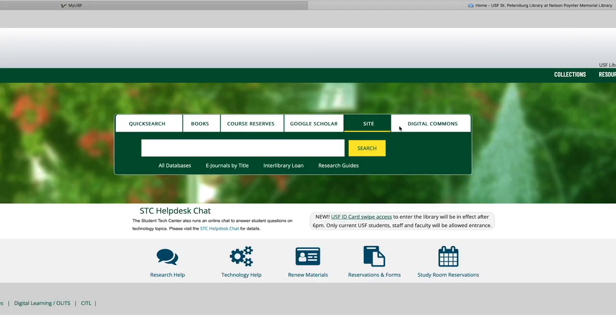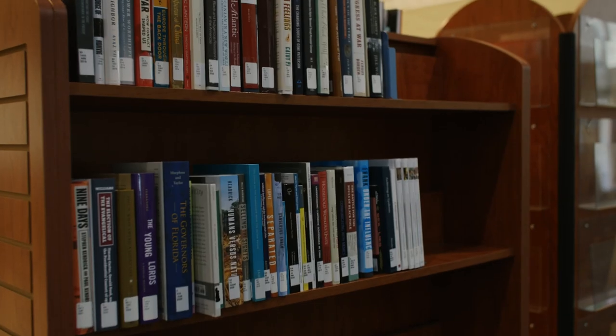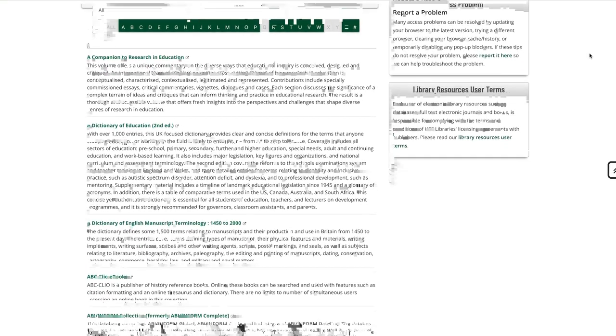We have a wide variety of materials, including scholarly books in print and as ebooks, popular fiction and nonfiction books, graphic novels, and films. Of course, we also have lots and lots of electronic full-text articles.